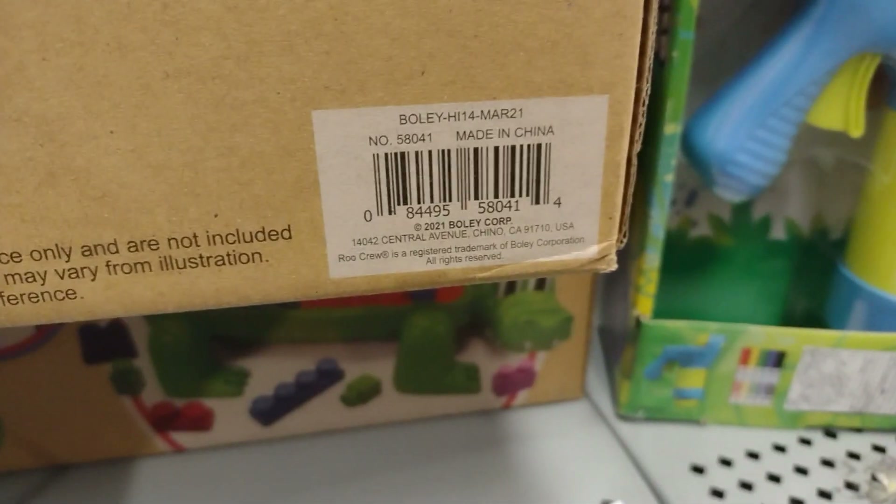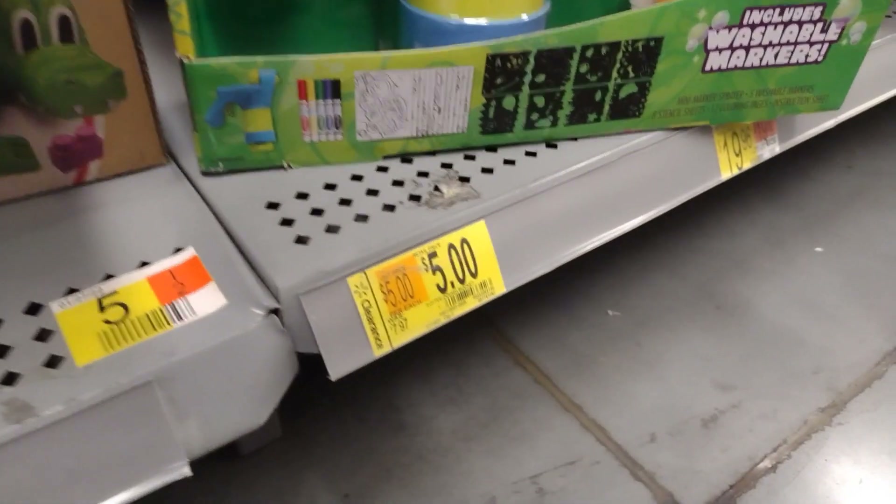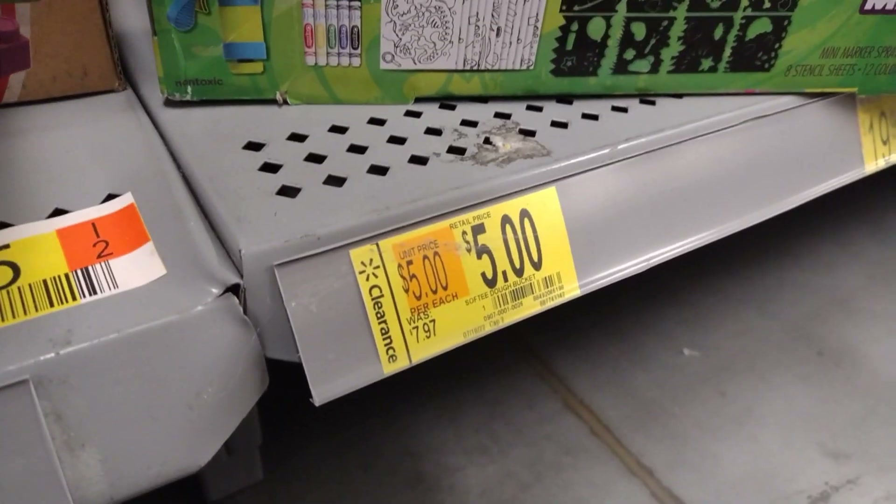I'm not going to show as many barcodes since there's so much. I see something here for $5 — a softener dough bucket.